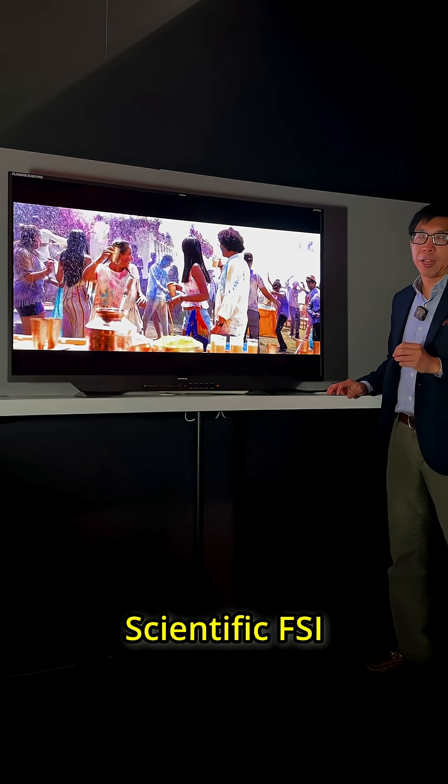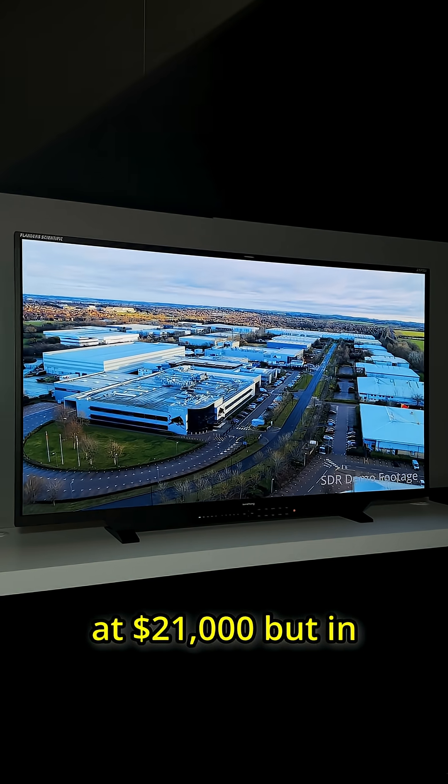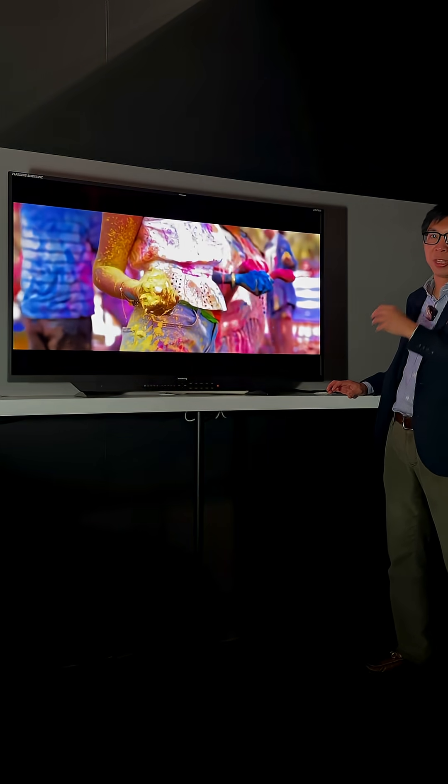This Flanders Scientific FSI XMP551 will start shipping in October and will retail at $21,000. In the professional world this is nothing, and the picture just looks absolutely stunning.